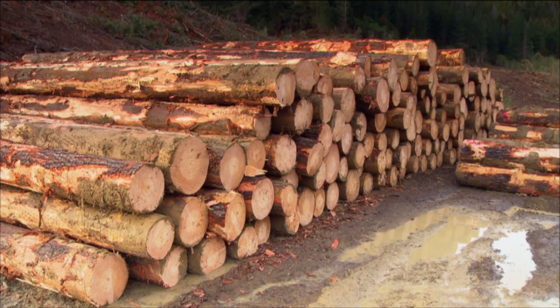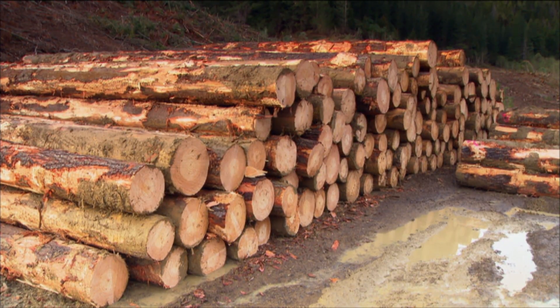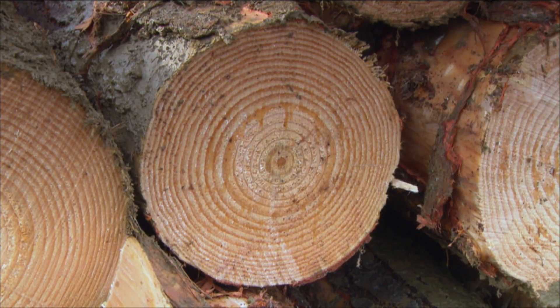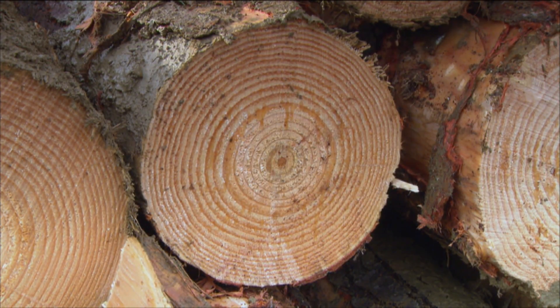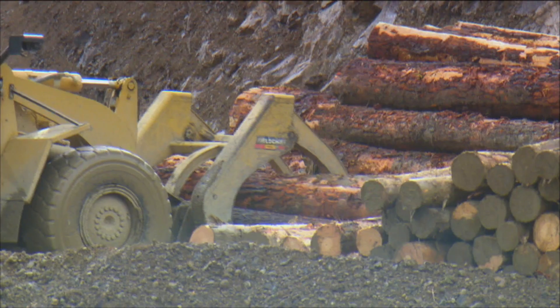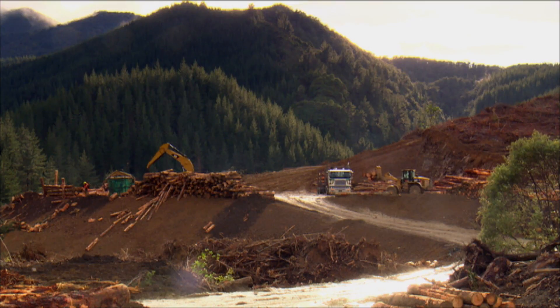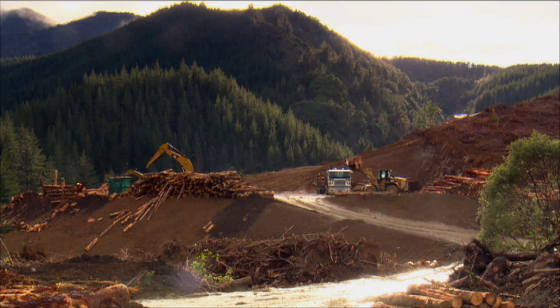This is a stack of logs that will be taken to Nelson Pine and manufactured into laminated veneer lumber. Typical characteristics are nice and cylindrical, very straight, small knots and very tight growth rings — telling us that it's very good quality, high density and high stiffness, which is a prerequisite for laminated veneer lumber.